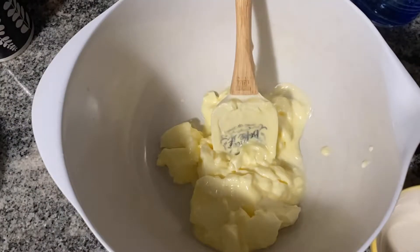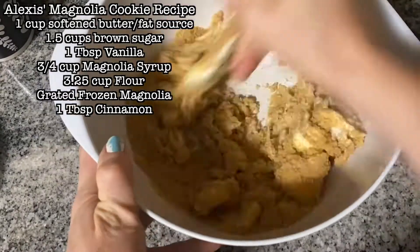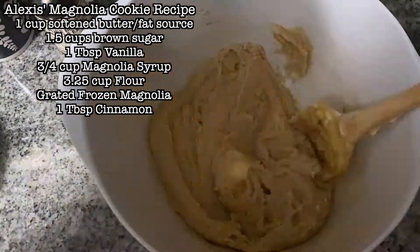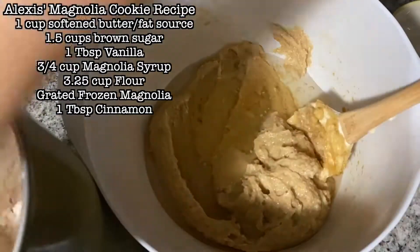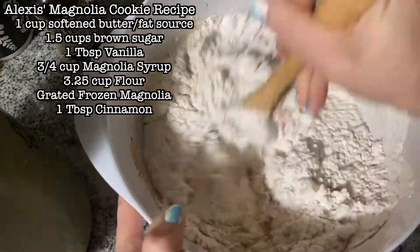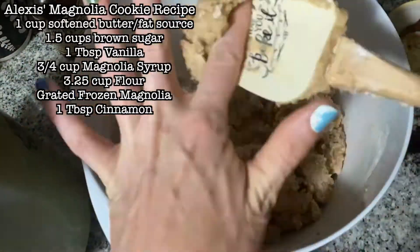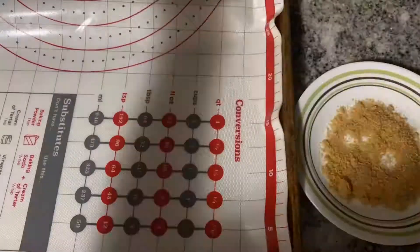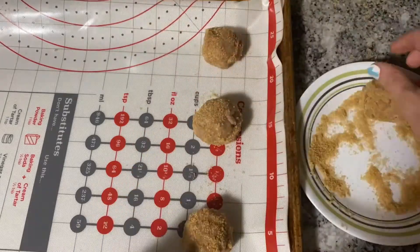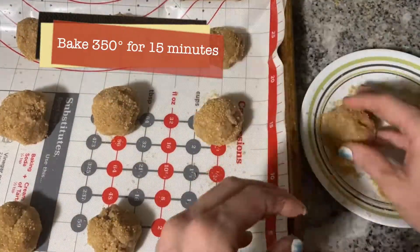We're going to use a cup of some fat source — I used butter — a cup and a half of brown sugar, cream it together. Throw in a tablespoon of vanilla, three-fourths cup of our Magnolia Simple Syrup, and three and a quarter cups of flour. I forgot to freeze a Magnolia petal, but make sure you freeze one before you start cooking and just grate it in at this point. Then I threw in a tablespoon of cinnamon.